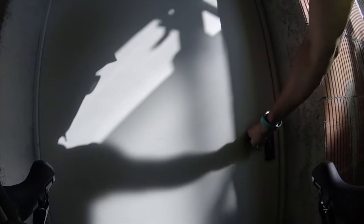Everything is packed and ready for departure. We can go now — it's half past 10, but I think it will be a relaxed day, so let's go.